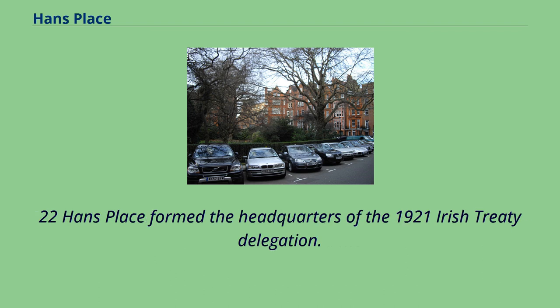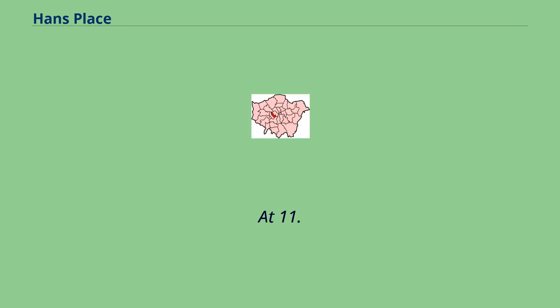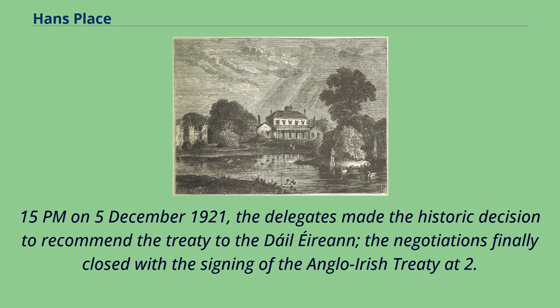22 Hans Place formed the headquarters of the 1921 Irish Treaty Delegation. The delegates were Arthur Griffith, Robert Barton, and Michael Collins. Secretary to the delegation was Robert Erskine Childers, who was also Robert Barton's cousin and father of the fourth President of Ireland, Erskine Hamilton Childers. At 11:15 p.m. on December 5, 1921, the delegates made the historic decision to recommend the treaty to the Dáil Éireann; the negotiations finally closed with the signing of the Anglo-Irish Treaty at 2:20 a.m. on December 6, 1921.